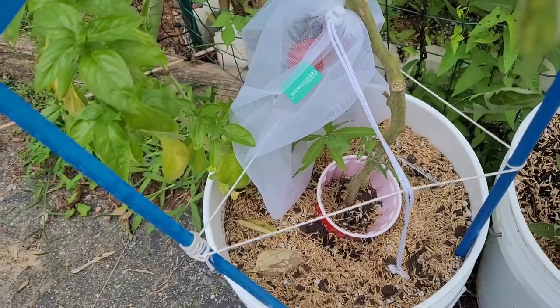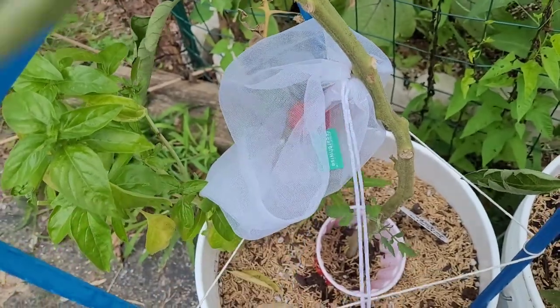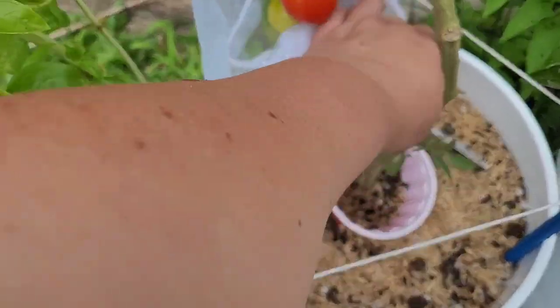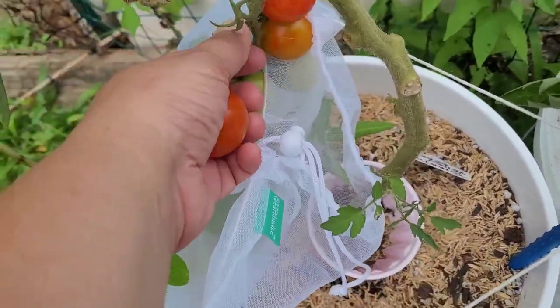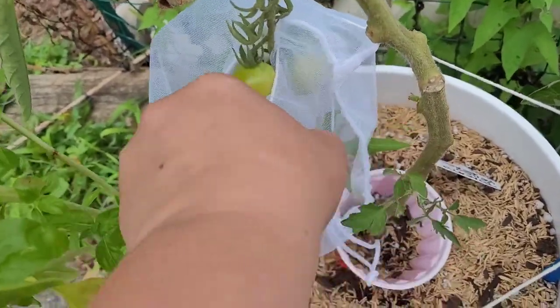Next up is my cherry tomatoes. I covered them in a bag so that the squirrels wouldn't get to them. It is about to rain, so I'm going to harvest the ones that are ripe so that they don't split. Look at those beautiful, beautiful tomatoes — so pretty. I'll even take that one in and let it ripen inside.